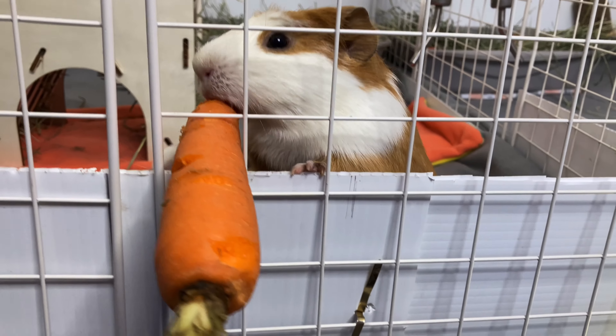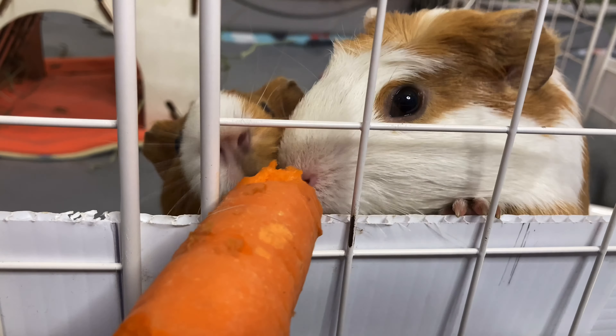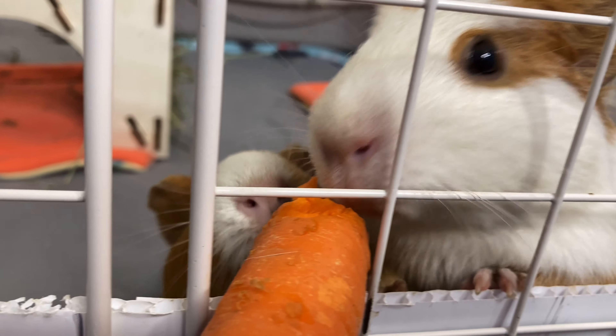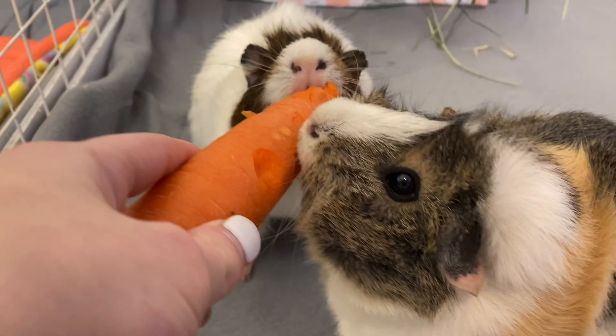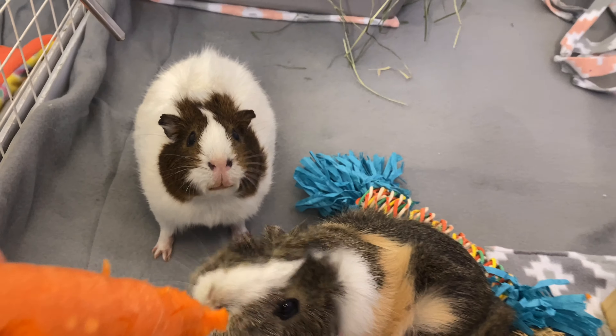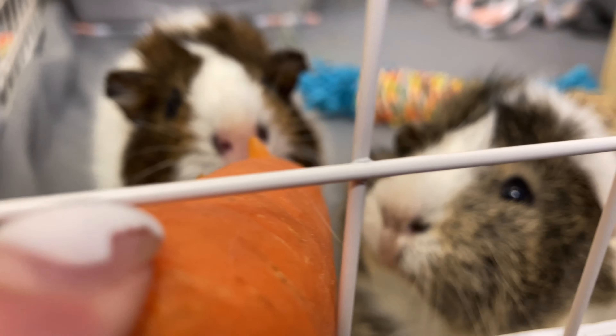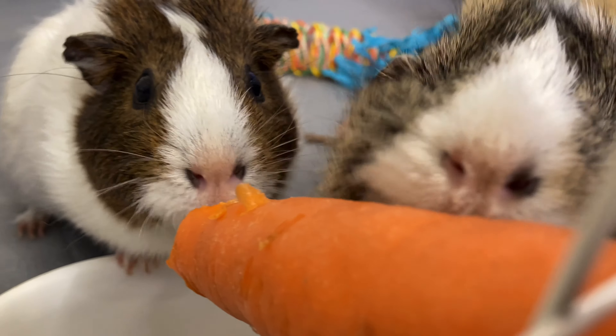Signs of urinary problems include anorexia, blood in the urine, straining to urinate, a hunched position, and small or frequent urinations. If an obstruction occurs the guinea pig will be unable to produce urine. Any guinea pig with signs of a urinary tract infection should be seen by a vet.